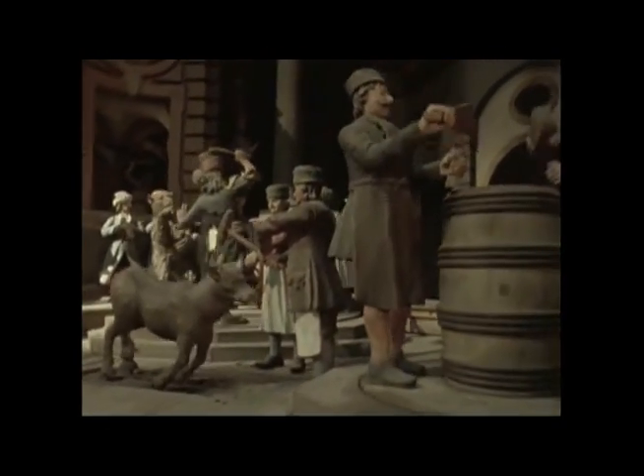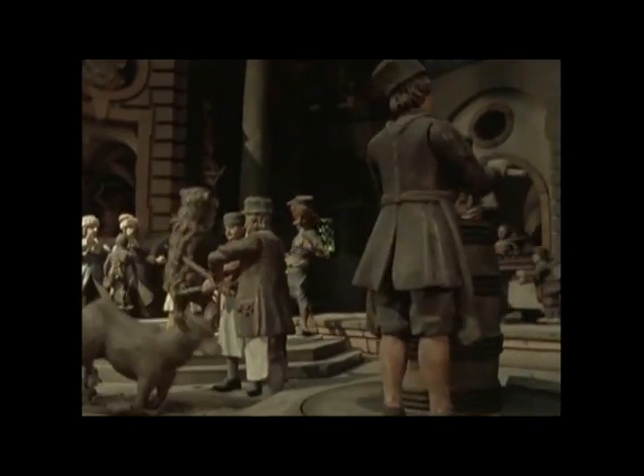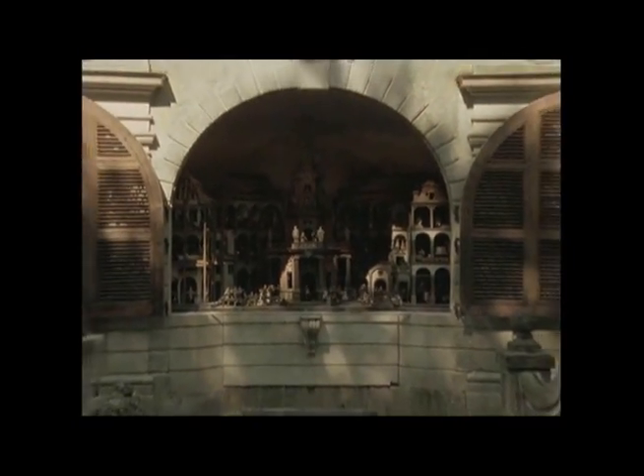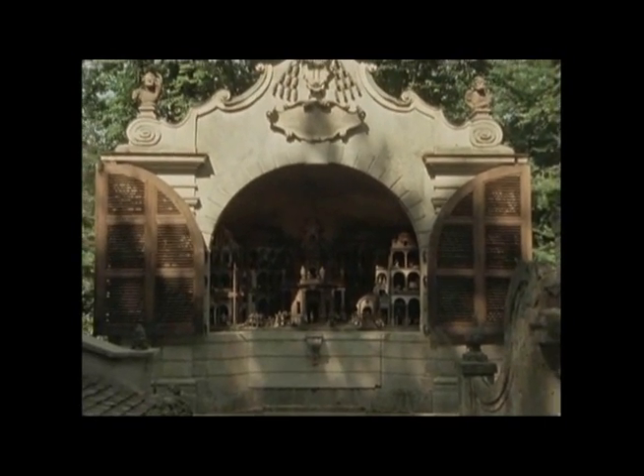The craze for automatic machinery that spread through Europe came here too, of course. Here, the pegged cylinders run an entire village of mechanical puppets, working like the carillon in Belgium did on wires and levers. The whole thing's only 18 feet wide, and they packed 113 little people into that space.